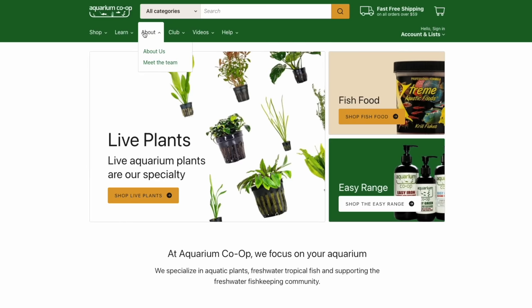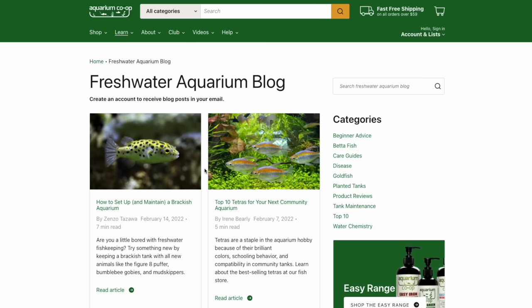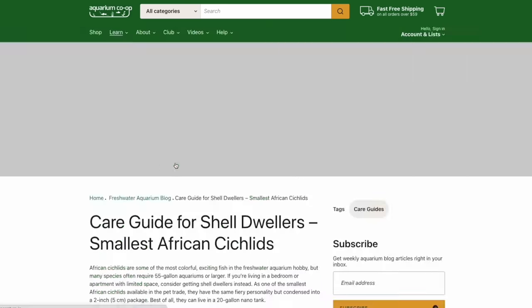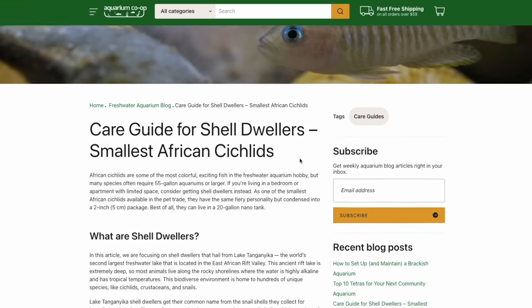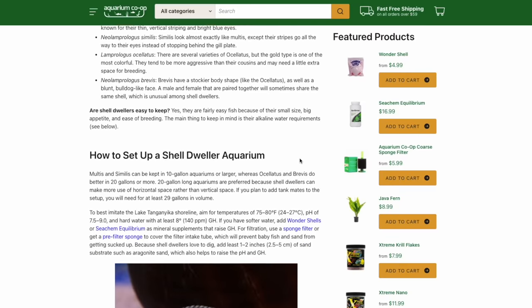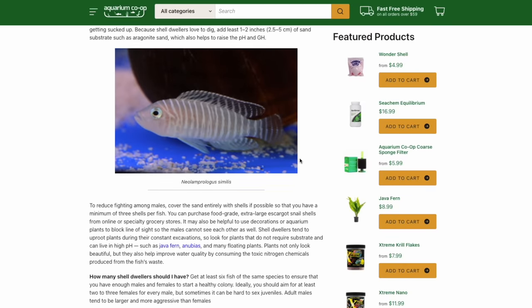Now let's talk about setting up a shell dweller tank. Before I do, I want to mention that I helped author an article — I work for Aquarium Co-op and on their website we have a lot of educational blog articles on many different topics. I recently helped write an article on shell dwellers and how to set up a tank. I'll put a link below so you can check it out; it'll give you more detail than I may cover in this video.